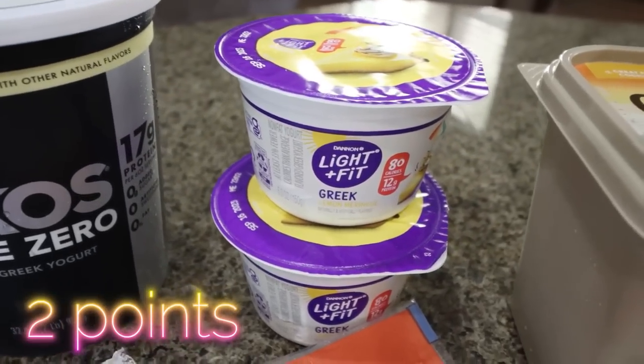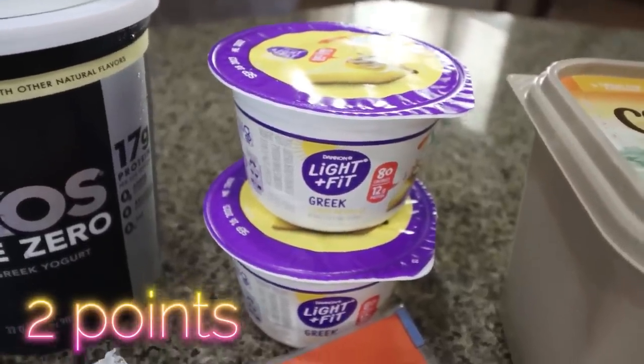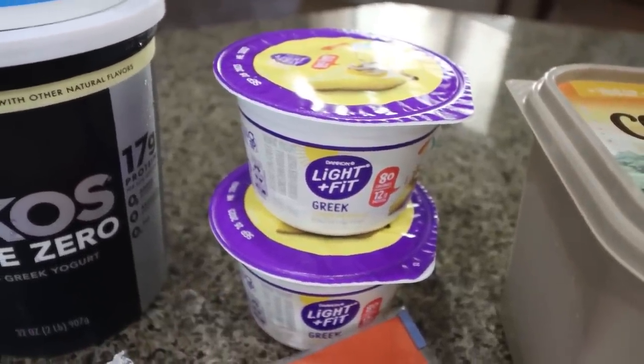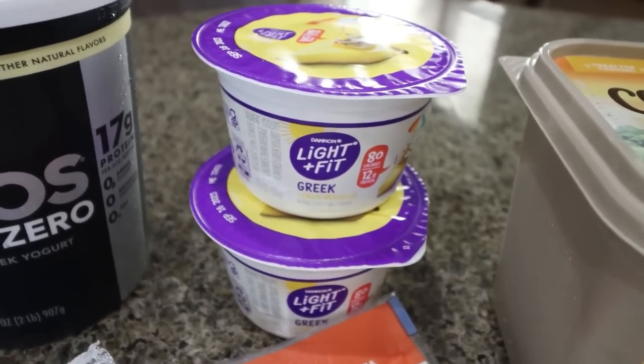I saw that Light and Fit had the lemon meringue yogurt and I love lemon anything. I don't typically buy the Light and Fit because the ingredients aren't the best, but I absolutely had to at least try out the lemon meringue. So I picked up two.